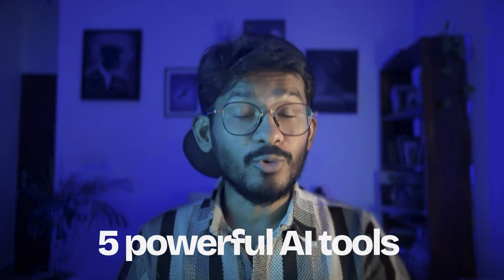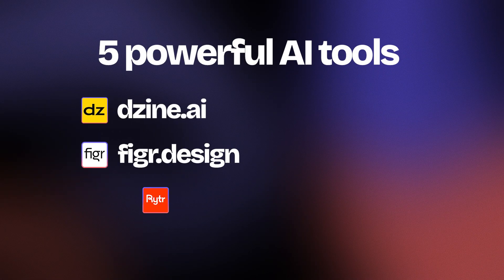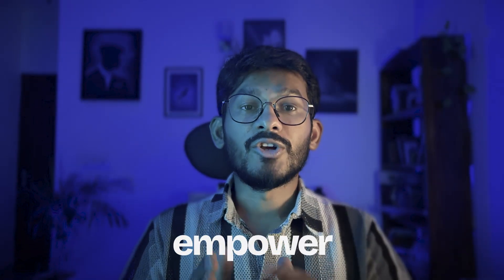So that's a wrap for today's video — 5 powerful AI tools that can seriously level up your daily life and workflow: Design.ai, figure.design, writer.me, AIvideo.com, and napkin.ai, plus a bonus one, suno.com. Try them out and let me know in the comments which one you are most excited about. Use these AI tools and make yourself smarter than ever. You don't have to be afraid of AI anymore — it's here to empower you, not to replace you.